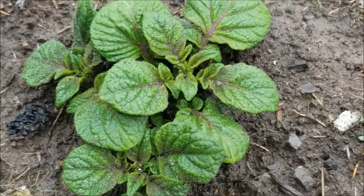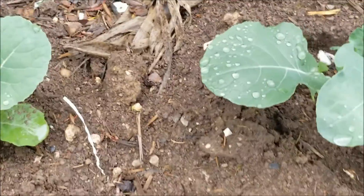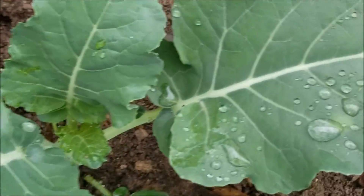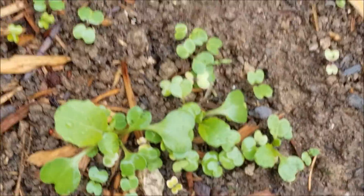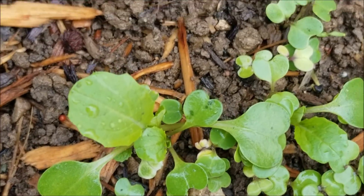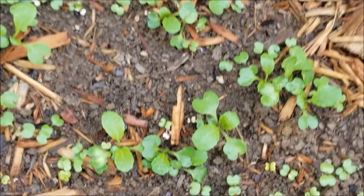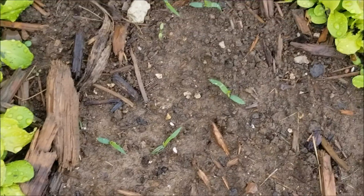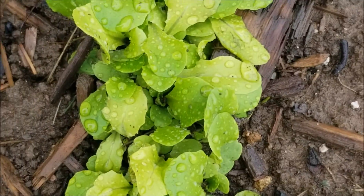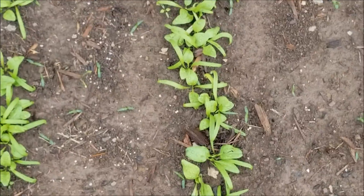There's the red potatoes that are coming up now. The broccoli doesn't seem to mind this wet, cool weather. And how's my yu choy doing? It's growing. I think it's supposed to be about four inches tall before you start harvesting it. The lettuce and spinach also like this cooler wet weather.